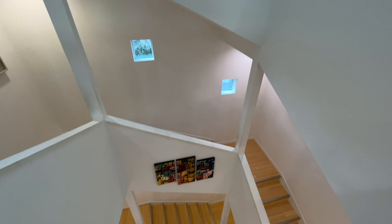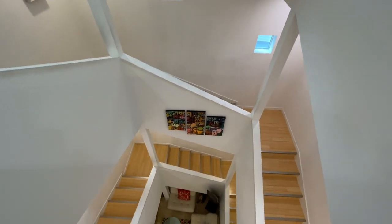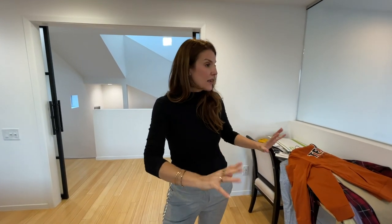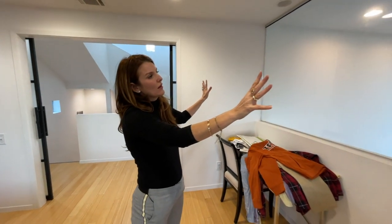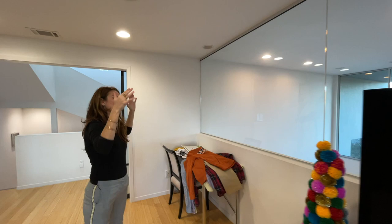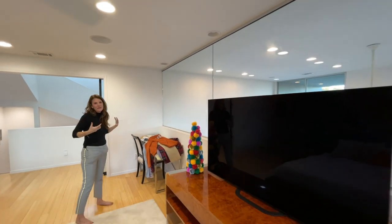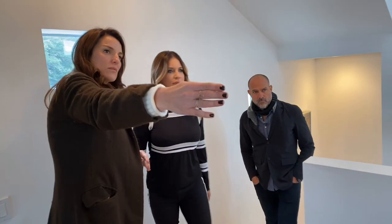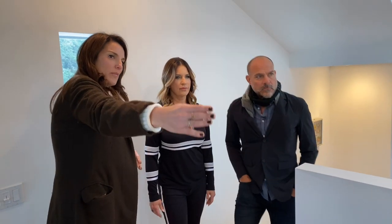Look at this spectacular stairwell — it feels like the Guggenheim, but square. They wanted to create a little bit of privacy for guests that stay here, but they didn't want to kill the light, so they added these glass windows so you can still see down, maintain the light in here, but still get a little bit of privacy.